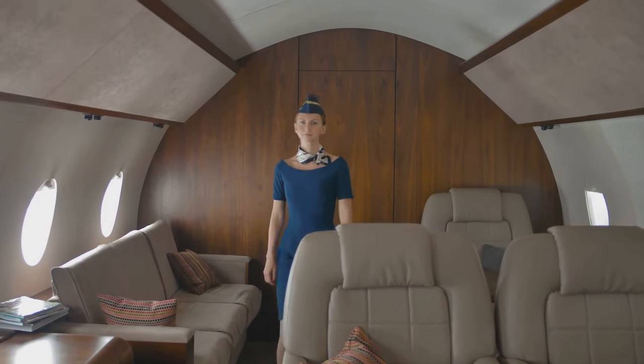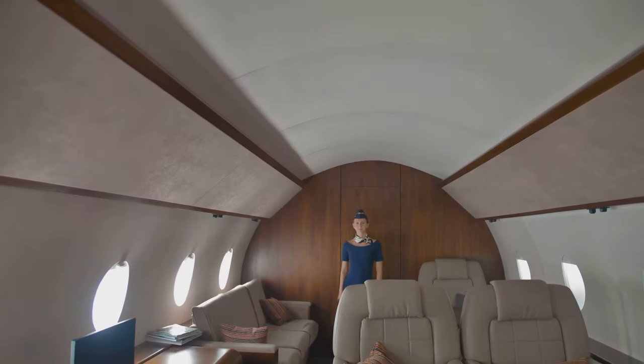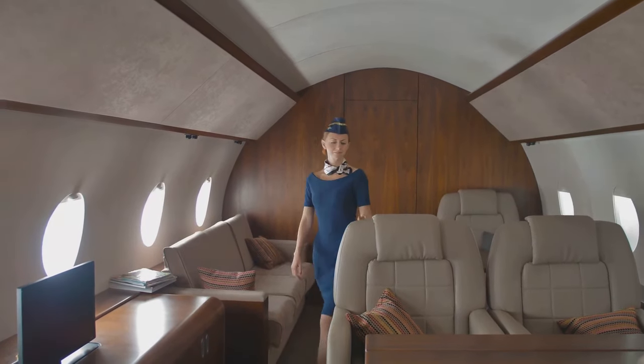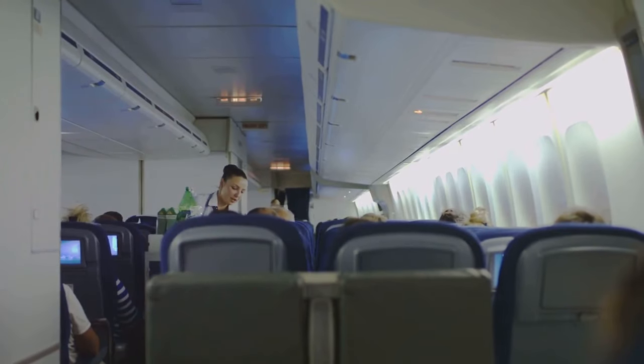Secret crew dormitories: some airplanes, especially those on long-haul flights, have secret dormitories where crew members can rest. These compartments, called crew rest areas, are usually located at the back of the plane or behind the cockpit, and can have up to 10 comfortable beds for flight attendants to rest.